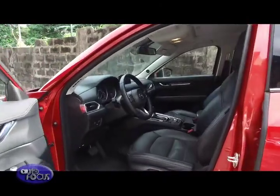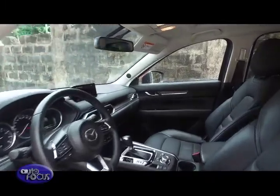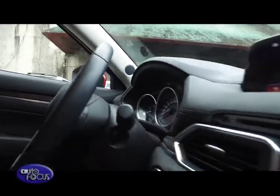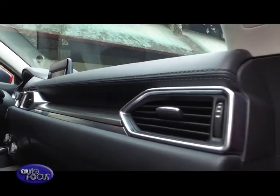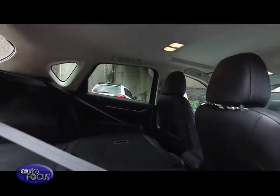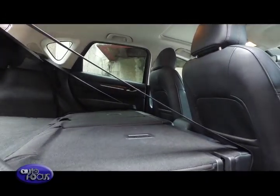Climbing inside the CX-5, one will notice the standard leather seats immediately. The electronic dual-zone air conditioners are also one of the treats in this model. Moreover, the CX-5 is equipped with reclining rear seats.